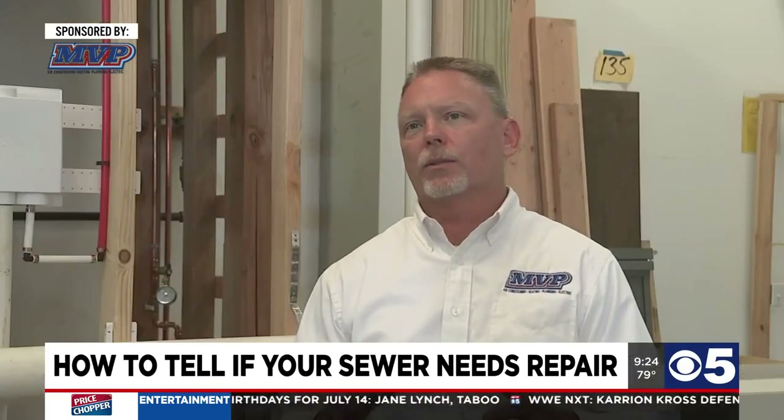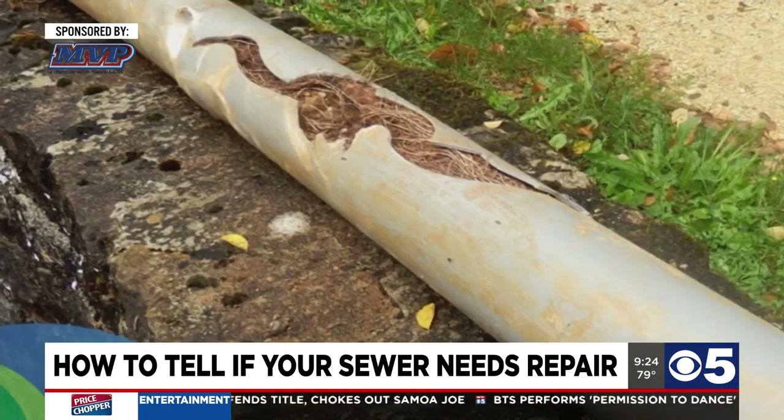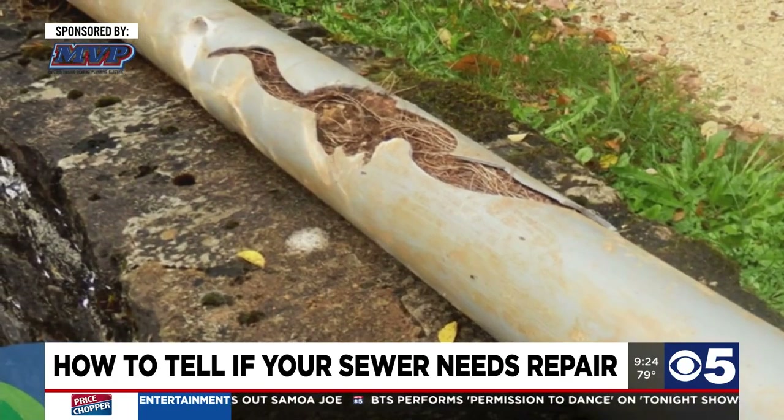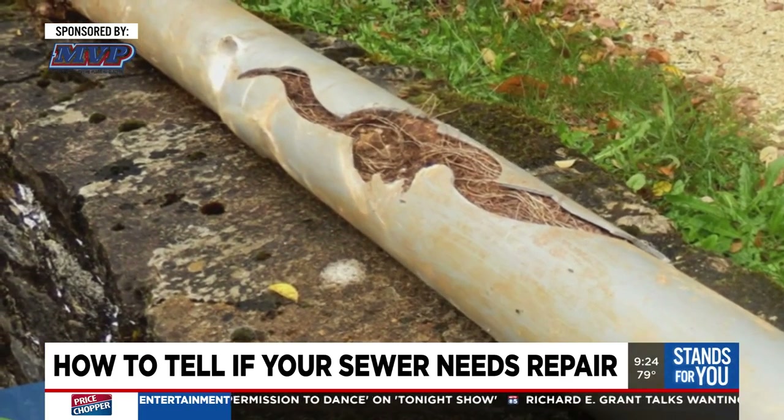What leads to a broken sewer — most of the time around here it's what we call root intrusion. Tree roots are looking for water underground, so they actually grow into the pipe looking for water. Wipes and stuff get caught on those roots, which causes a clog. Those roots will actually eventually crush the pipe, and then the sewer has failed completely.